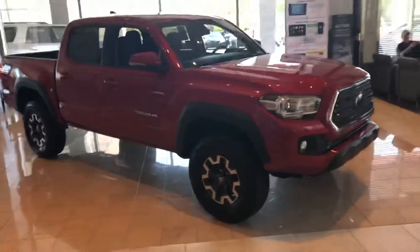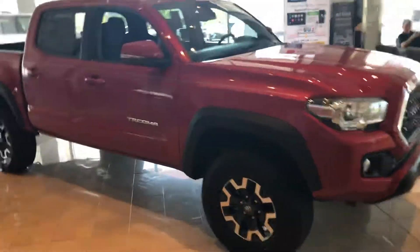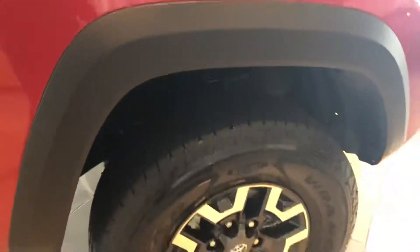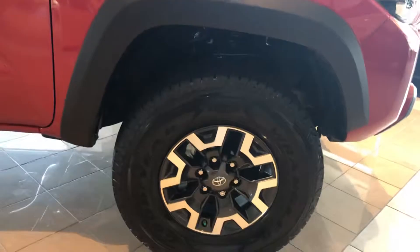Hello, this is Steven from LaGrange. I want to show you a brand new Tacoma. This is a 2019 Tacoma TRD Off-Road 4x4. In the TRD Off-Road package you get the Bilstein suspension with metal skid plates for the bottom. You also get the Goodyear Rancor Kevlar sided tires.